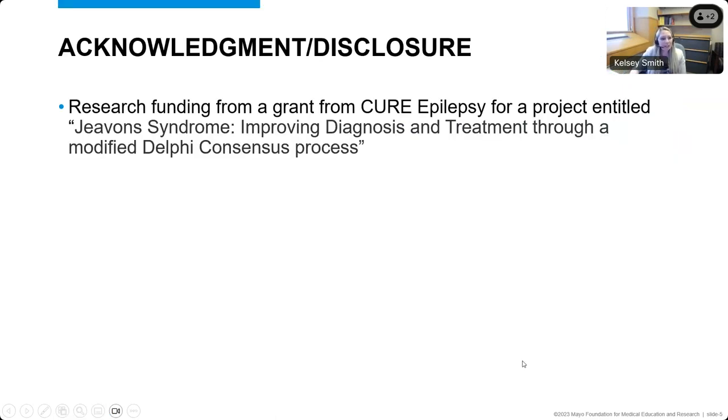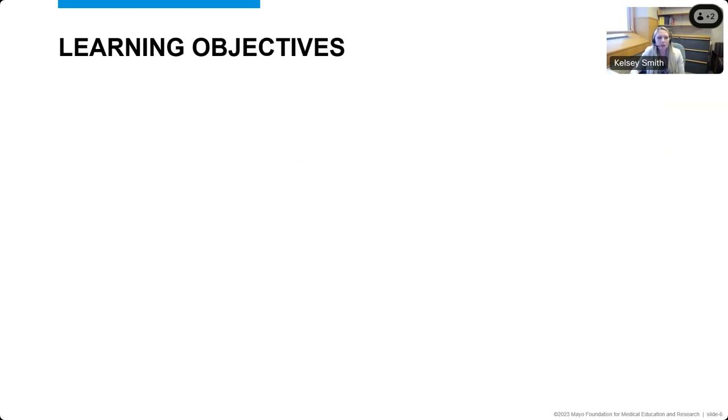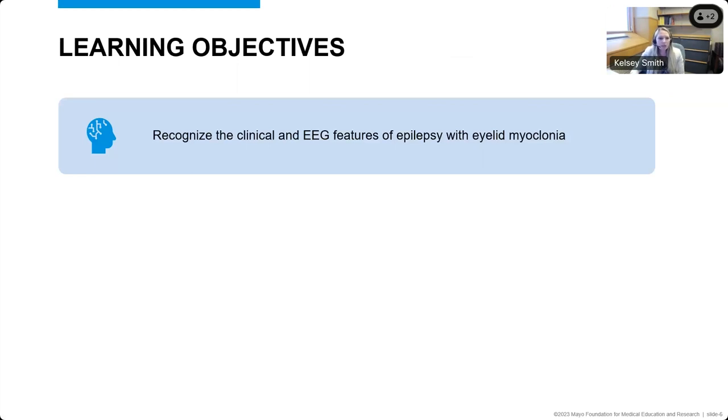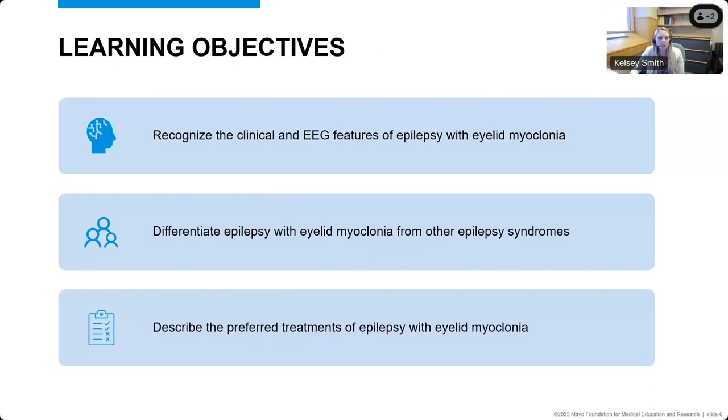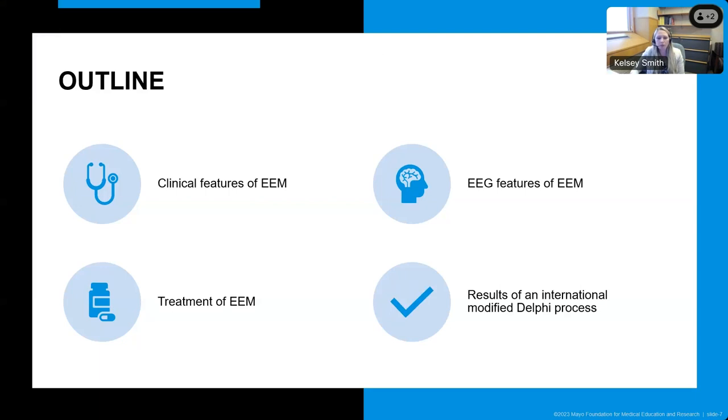Just to start off with an acknowledgement and disclosure: I have received some research funding from a grant from CURE Epilepsy for a project about this topic specifically, titled Javon Syndrome: Improving Diagnosis and Treatment Through a Modified Delphi Consensus Process. Today we'll talk about the clinical and EEG features of epilepsy with eyelid myoclonia, differentiate this epilepsy syndrome from other epilepsy syndromes, discuss the preferred treatments, and then talk about the results of our International Modified Delphi Consensus Process.